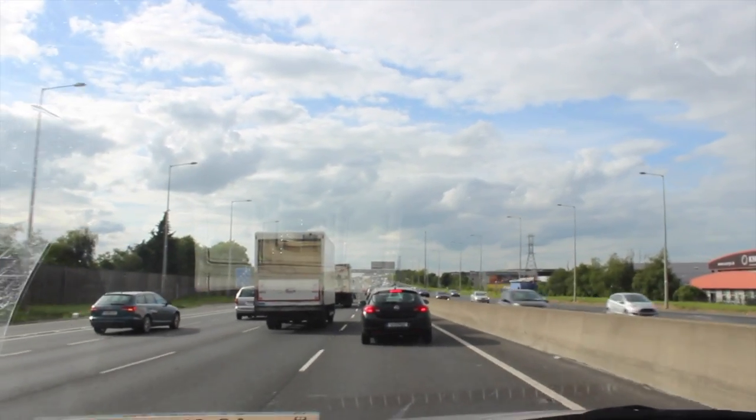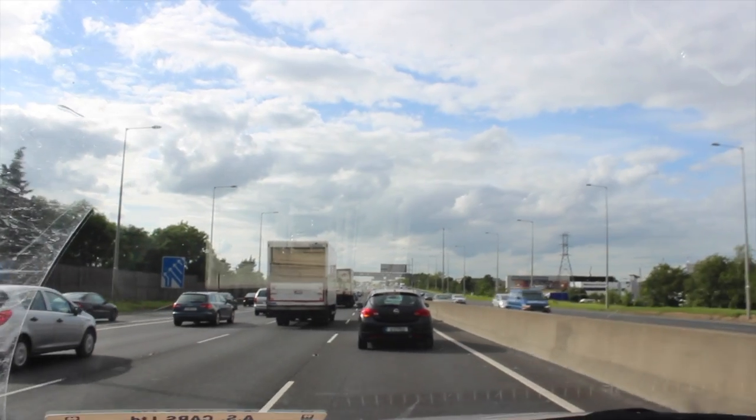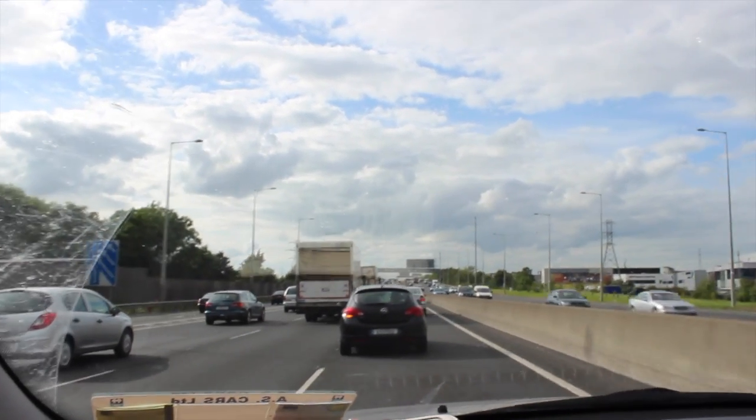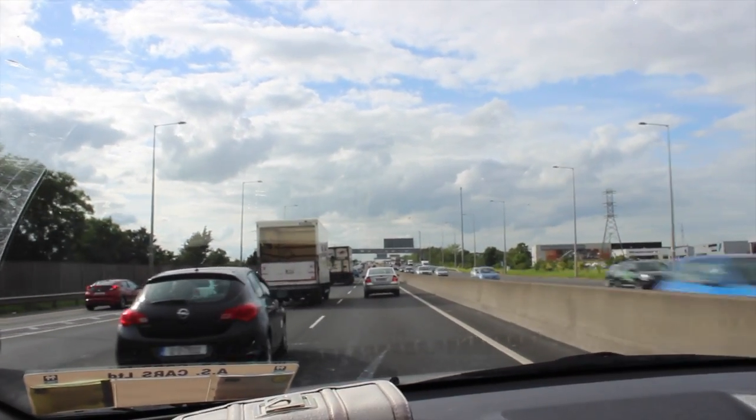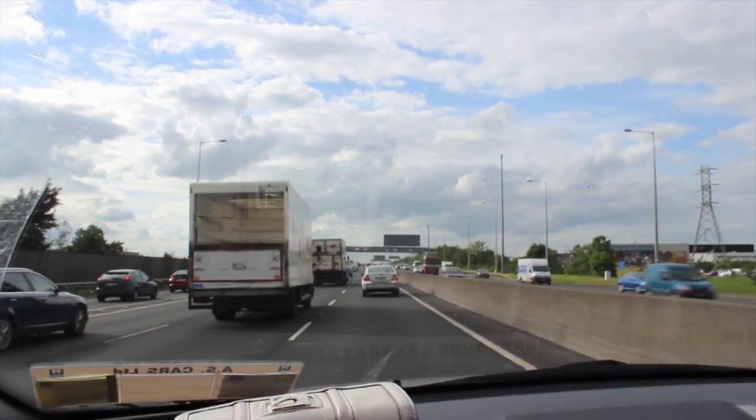Does this motorway always look like this on your way home? Chris works out in Blanch so he usually misses the traffic going out - but this is how it is going this way. I'd hate to actually have to drive home every day in this traffic.